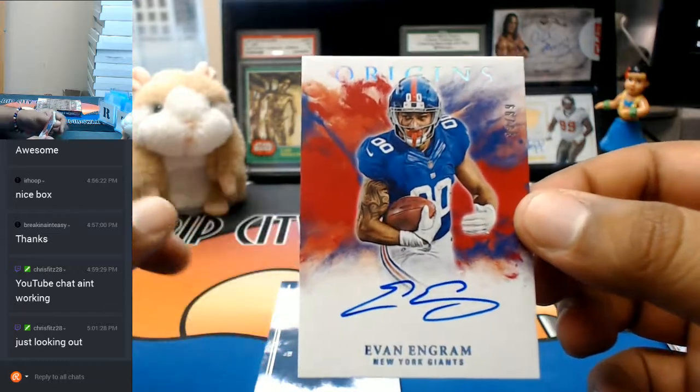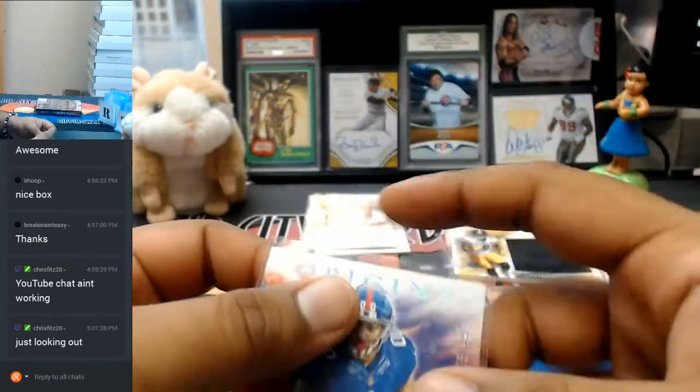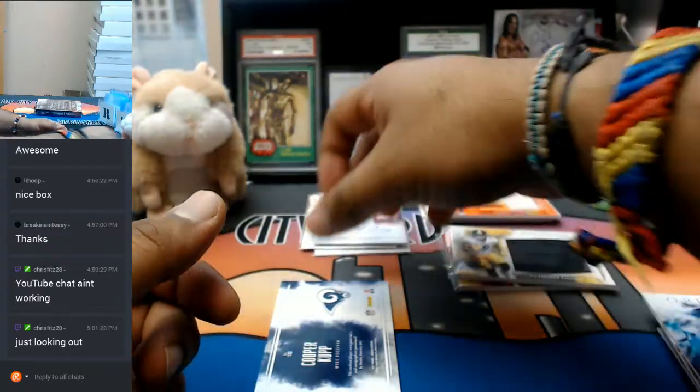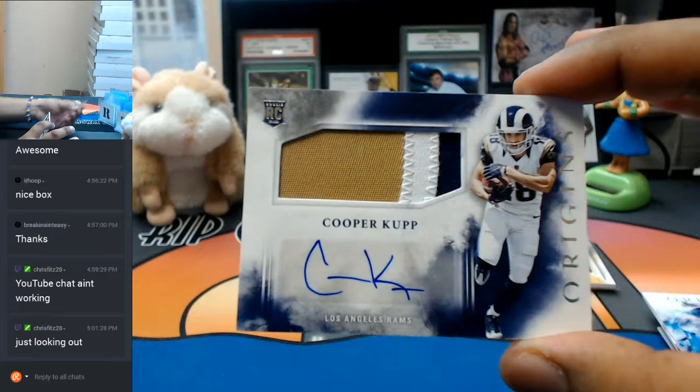$2.99, Evan Engram, Giants. It is up on YouTube if you want to check it out, and at the end I do the recaps. RPA for the Rams, three color patch — Cooper Cup.